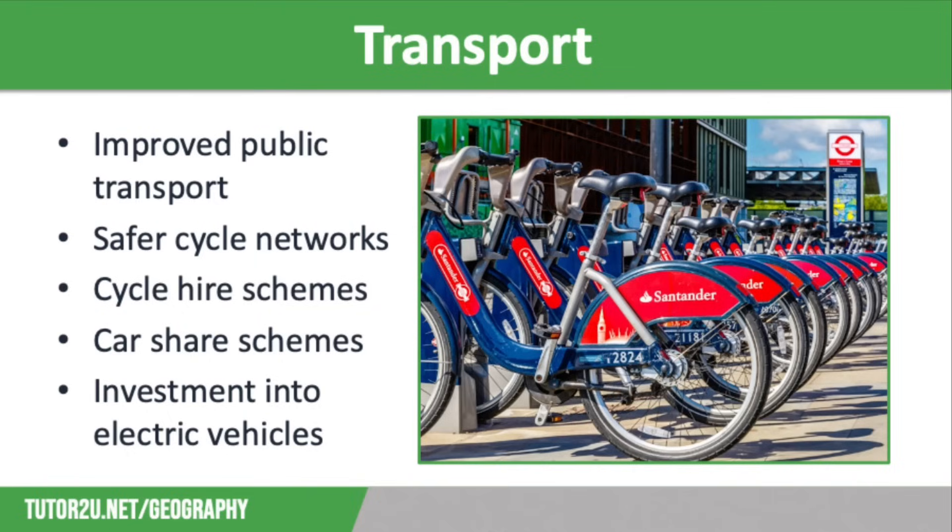Car share schemes would reduce the number of cars on the road particularly during rush hour. We also need further investment into electric vehicles — better charging networks, larger mileage range, more efficient batteries, and so on. We also need to reduce the cost of electric and hybrid cars compared to petrol and diesel cars. And finally, reducing air travel, particularly domestic flights where train travel is an option, would have a huge impact on the demand for energy needed for transport.